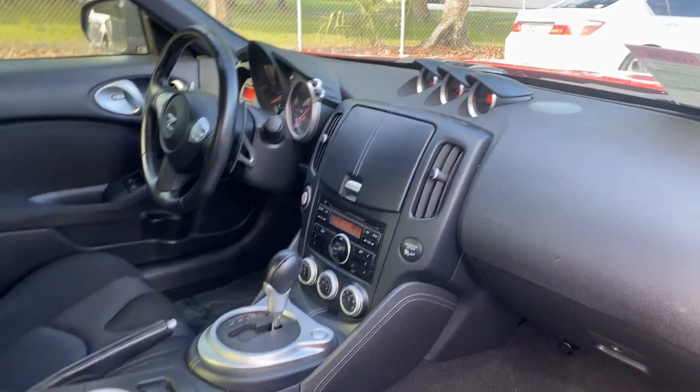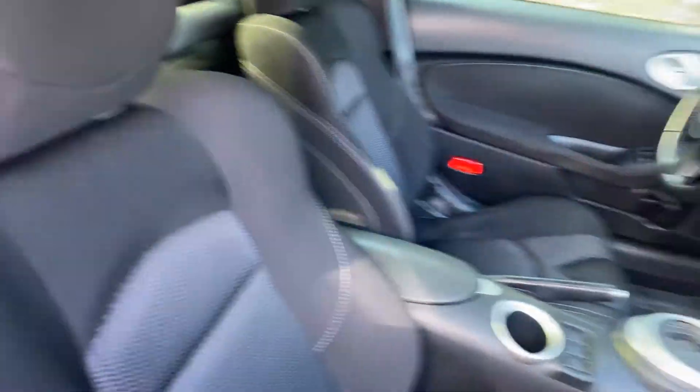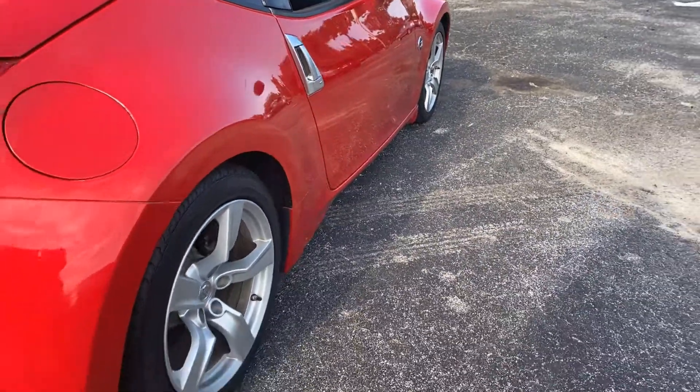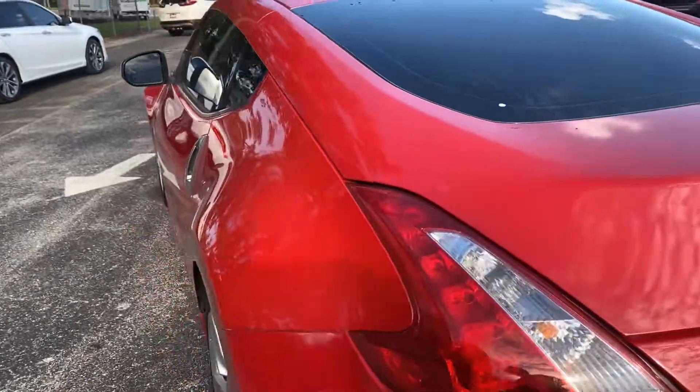CD player, automatic transmission, aluminum wheels, rear wheel drive.